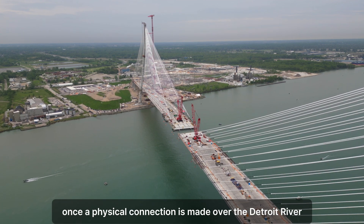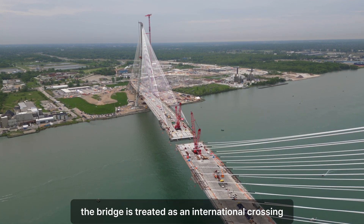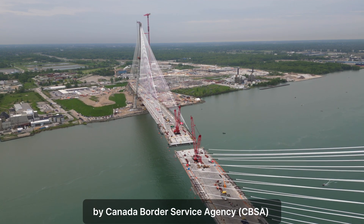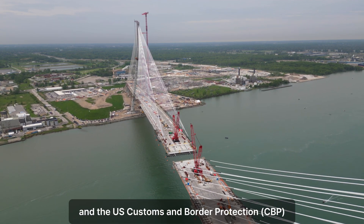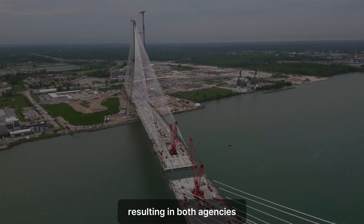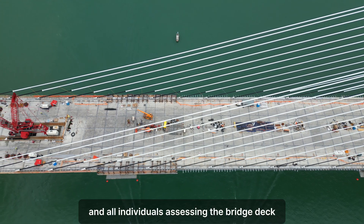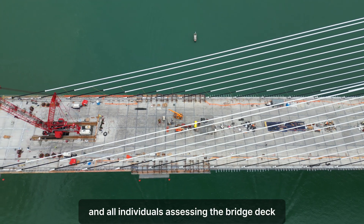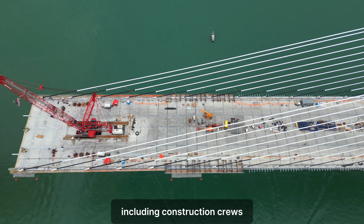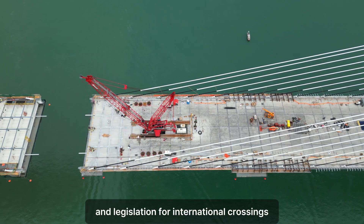Once a physical connection is made over the Detroit River, the bridge is treated as an international crossing by the Canada Border Services Agency and U.S. Customs and Border Protection. This results in both agencies having a presence on their respective bridge sites, and all individuals accessing the bridge deck, including construction crews, will be subject to the rules and legislation for international crossings.